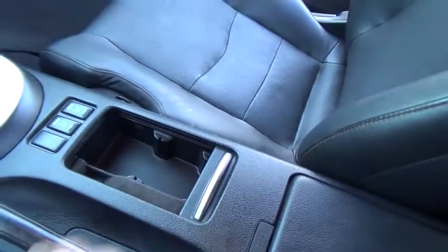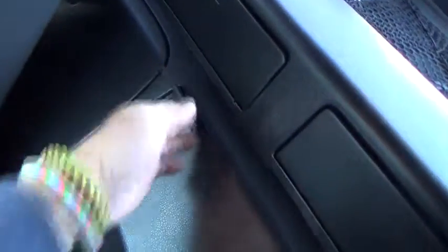Cruise control, auto-dimming rear-view mirror, PPO, universal garage door opener, climate control, rear defrost, AM-FM stereo radio, bucket seats, trip computer, security system, power door locks, power windows.